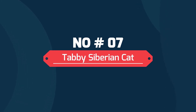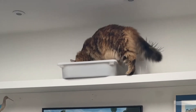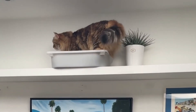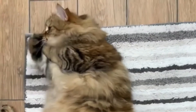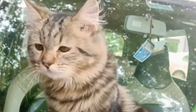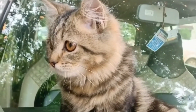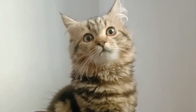Number seven: tabby Siberian cat. The tabby pattern is made of stark and clearly defined markings, of which there are a variety of colors and shapes. Tabby cats have bracelets of colored markings on their legs, rings evenly spaced on the tail, as well as necklaces on the chest and neck, lines down the head and back, and a distinctive M shape on the forehead.